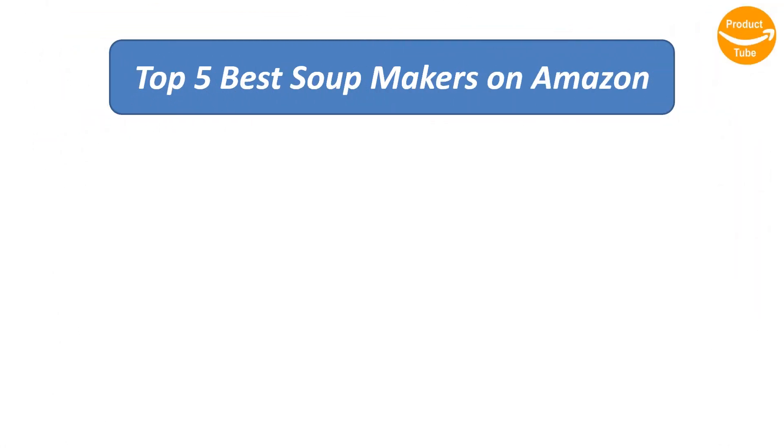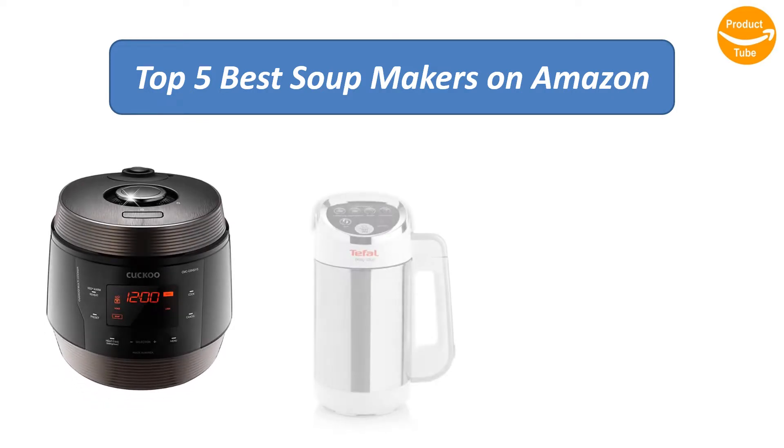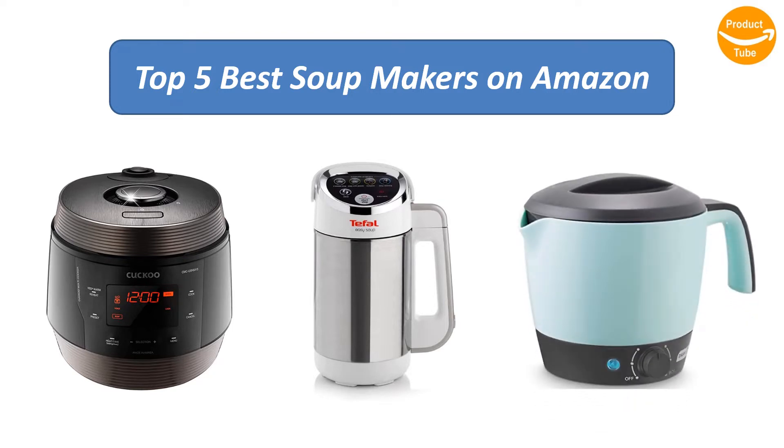To find the best soup makers on Amazon, we analyzed consumer reviews to find the top rated products. Find out which product scored highest — I am going to review the top 5 best soup makers on the market.